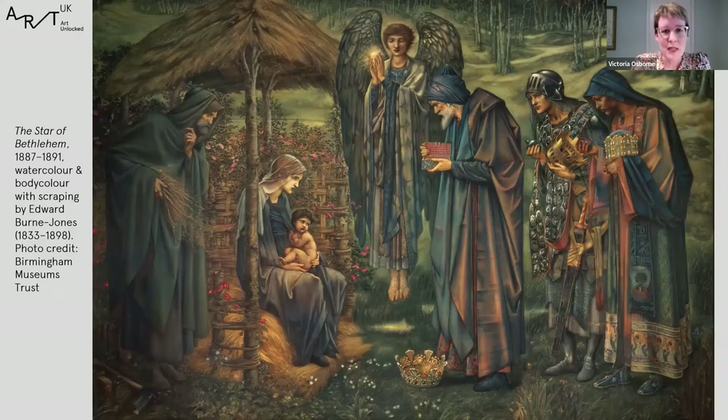Burne-Jones was one of the leading figures in the second generation of Pre-Raphaelites who gathered around Rossetti from the 1850s. Burne-Jones has a particular significance for us in Birmingham because he was born in Birmingham in 1833 and is really probably the most influential artist to come out of the city. By the time he painted this work in the late 1880s and early 1890s, he was an artist with a national and international reputation. It was quite difficult to choose a single Pre-Raphaelite work to show today, and I've picked this one because it has a particular Birmingham resonance.